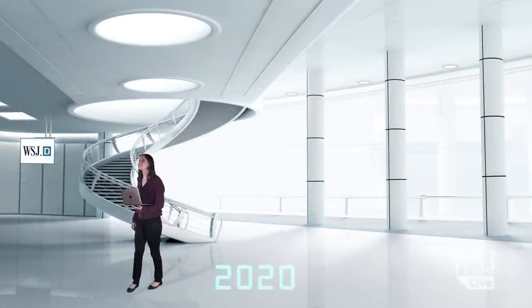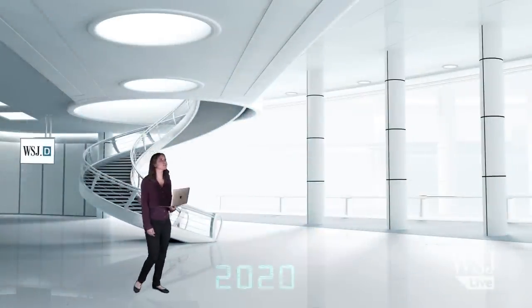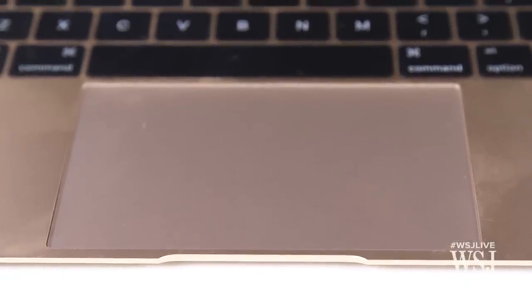Where's Doc Brown and all those flying cars? With its new MacBook, Apple has imagined that laptops will be reduced to just a thin screen, a keyboard, and a magical piece of touch-sensitive glass. And just one port, because in the future, nearly everything is wireless.